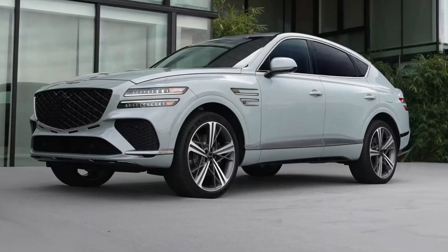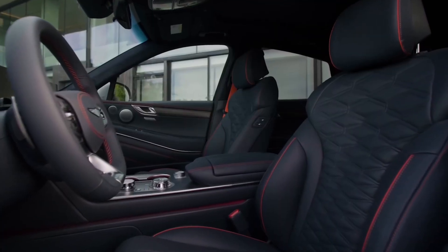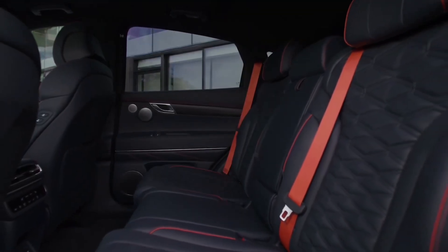It doesn't take a detailed spec sheet to make an educated guess that the GV80 Coupe's interior won't be as spacious as the regular GV80, but amenities are similarly generous. There's no third row in this fastback SUV.